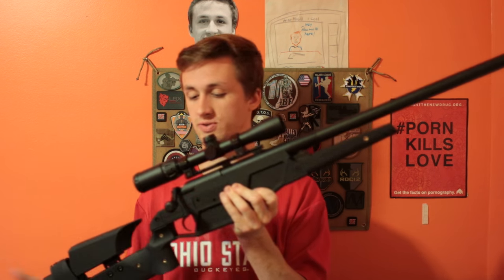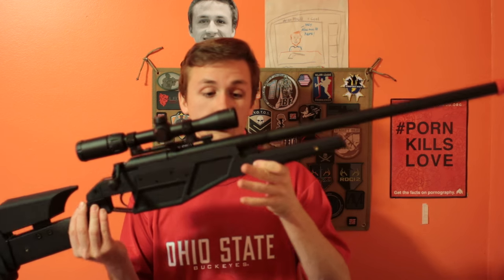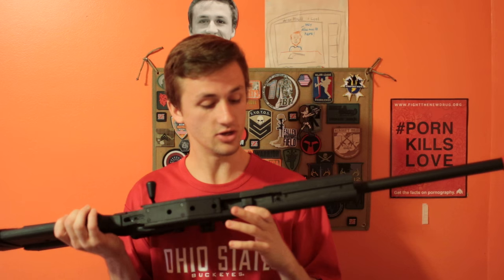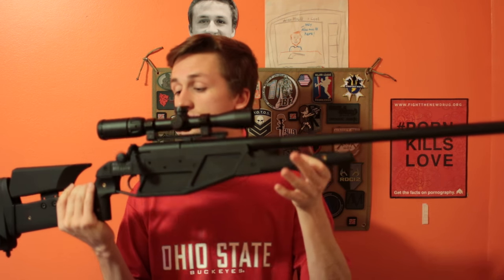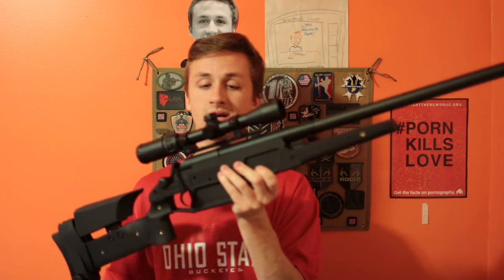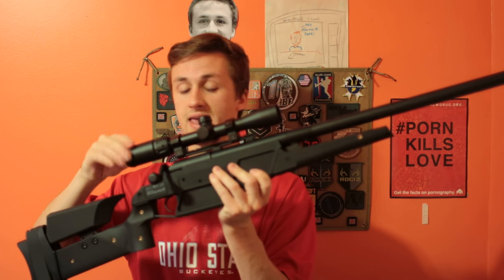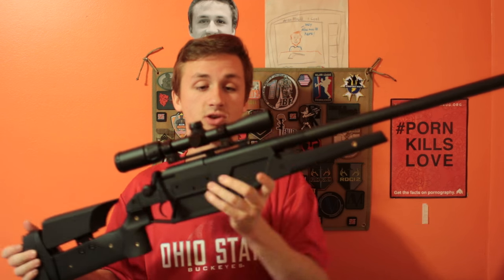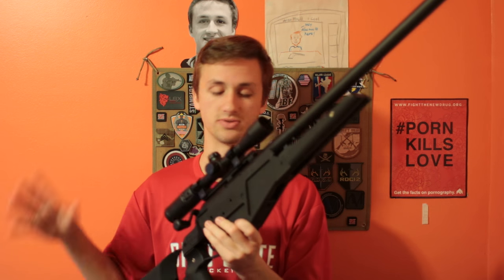So without further ado, let's start. This is the King Arms Blazer sniper rifle. This is licensed by Blazer through King Arms — King Arms is the one that produces it. It's a nice sniper rifle. The gun shoots 460 to 470 feet per second with a 0.2 gram BB, so this is the perfect sniper rifle. It's a hard shooter. It's got a little bit of an annoying orange tip. This can come with a Centerpoint scope, or if you don't want it, it can come stock, which would be cheaper. It's a standard sniper scope.